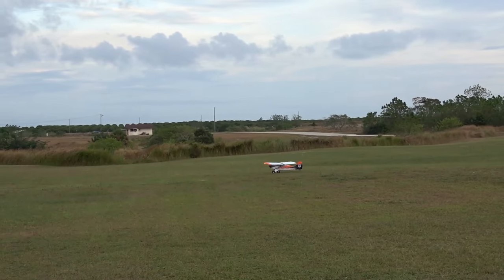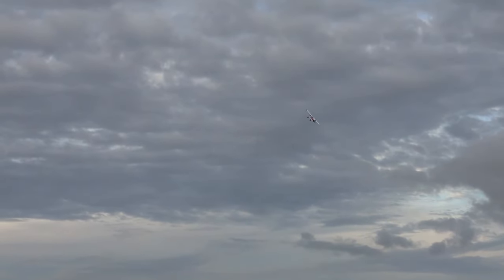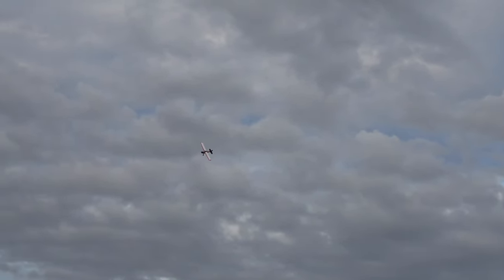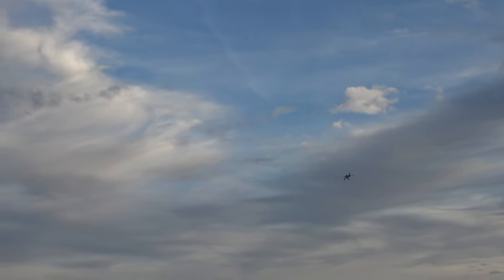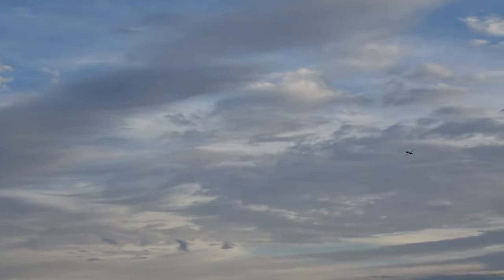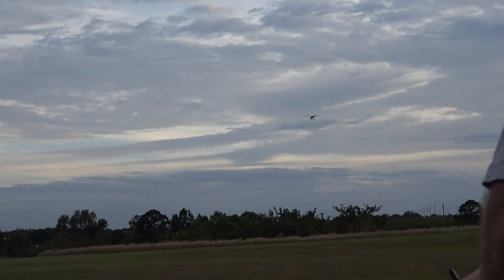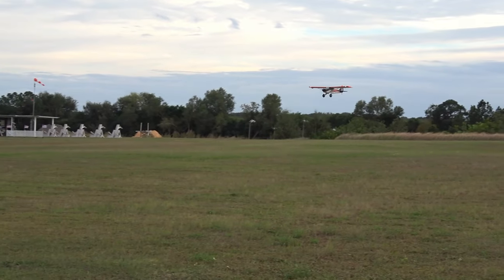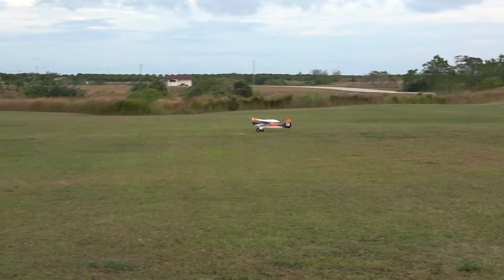Let the tail come up and then lift up, pull back on the elevator a little bit. Timer remaining: three minutes. Good looking plane. Wind is starting to change directions on me, coming more out of the southeast now — actually more towards east.